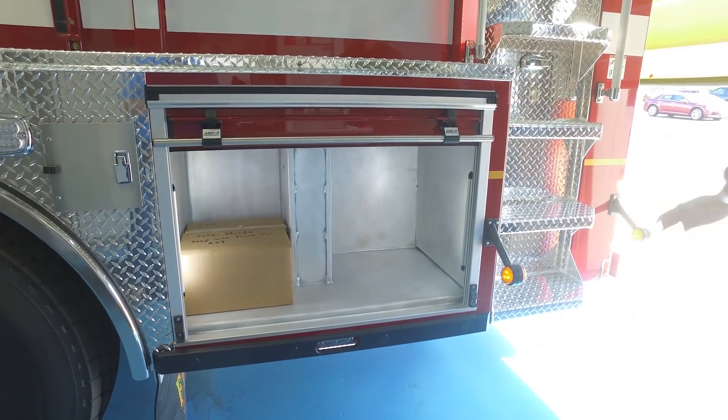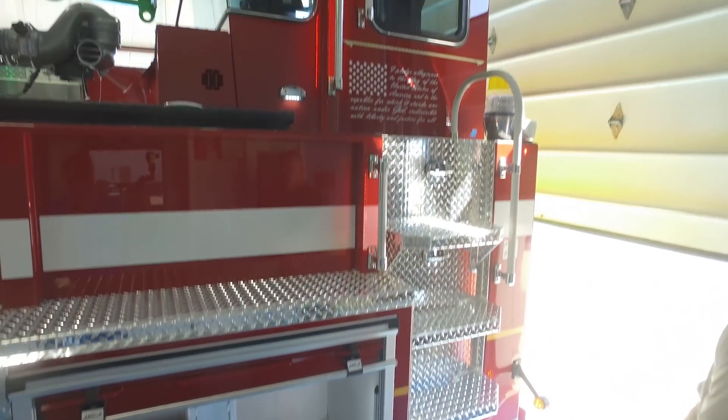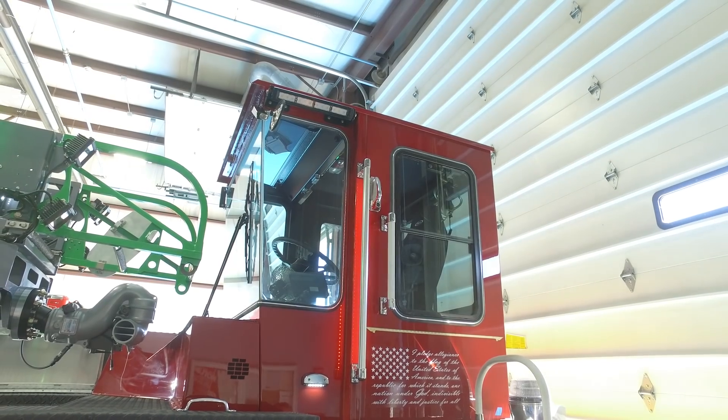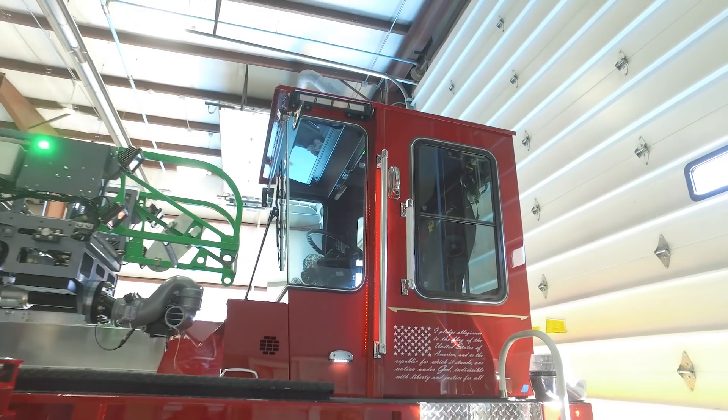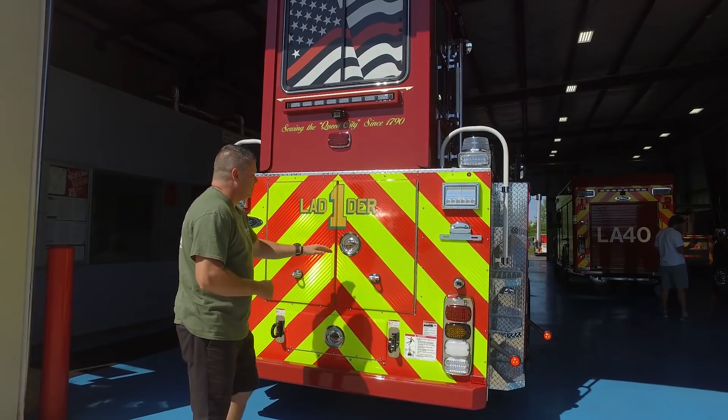There's an additional compartment with an entryway for the tillerman to get to the tiller box, along with air conditioning, heat, and pretty much all the amenities needed for a safe, comfortable ride. In the rear of the vehicle, we have our ground ladder storage bank.